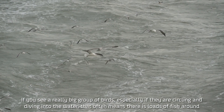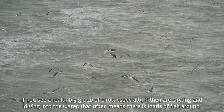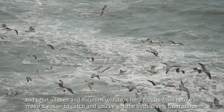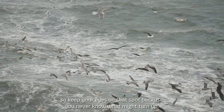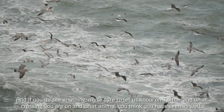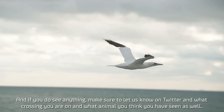If you see a really big group of birds, especially if they're circling and diving into the water, that often means there are loads of fish around. What whales and dolphins will do is herd fish up from below to make them easier to catch, and you've got the birds diving from above. So keep your eyes on that spot, because you never know what might turn up. If you do see anything, make sure to let us know on Twitter — what crossing you're on and what animal you think you've seen.